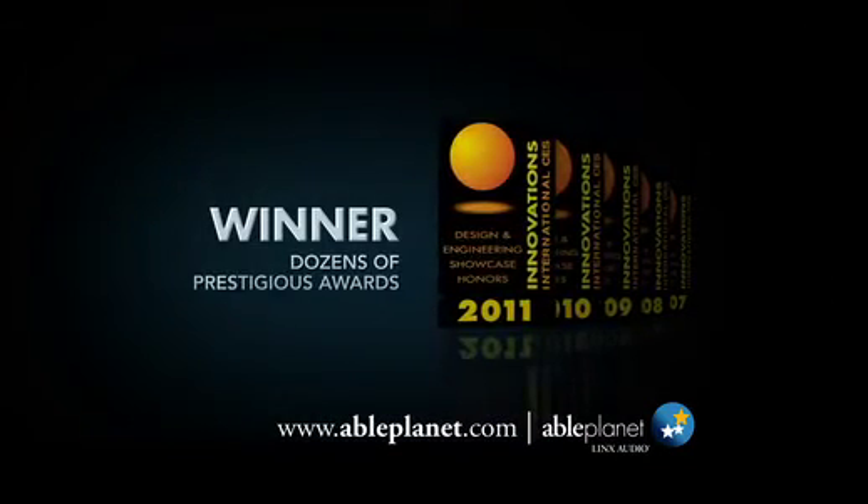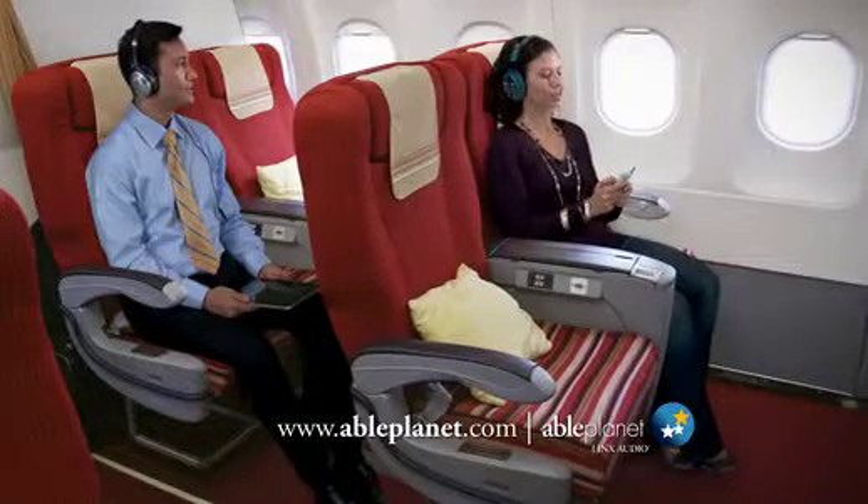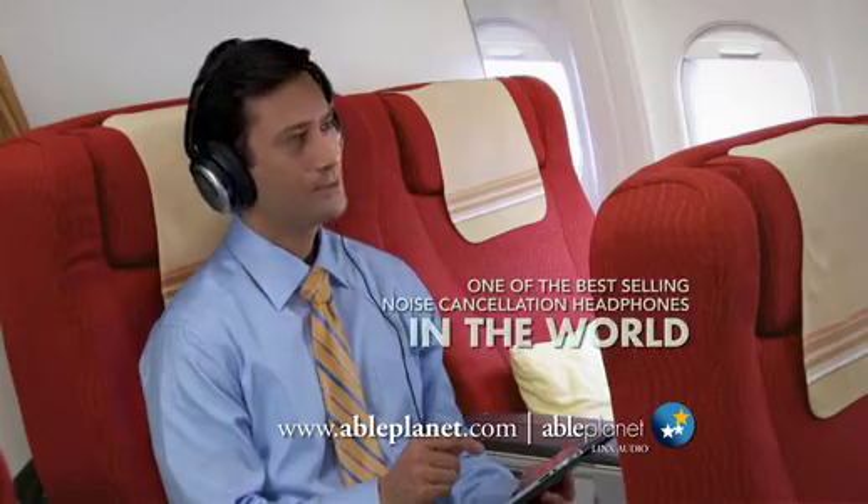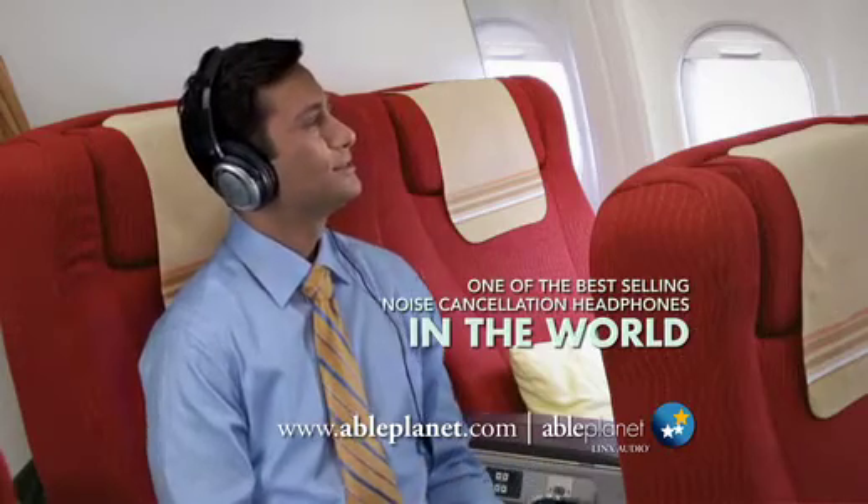Winner of dozens of innovation, design, and engineering awards, AblePlanet is the expert in sound and speech language sciences. It's one of the best-selling noise cancellation headphones in the world.